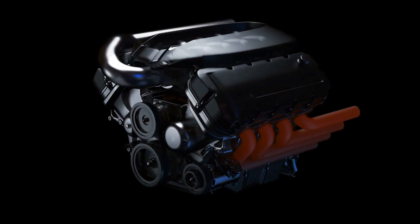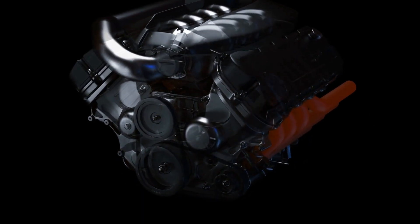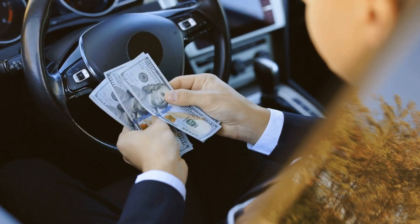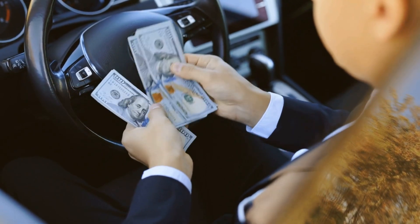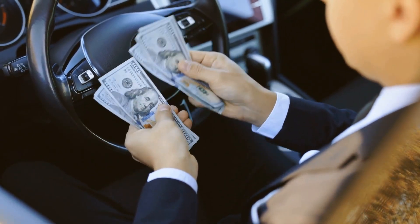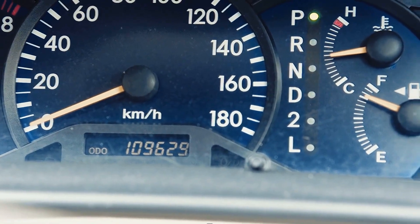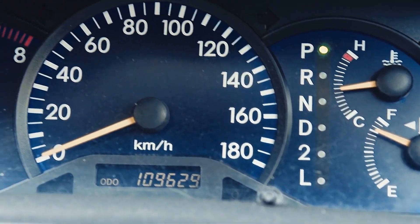The 0w20 engines showed measurably better fuel economy — about 2 to 3% improvement in city driving, translating to potentially $125 to $185 per year for the average driver. Cold starts were also noticeably smoother, and engines reached proper oil pressure faster in winter conditions. But as the miles accumulated, problems started emerging in the 0w20 group.